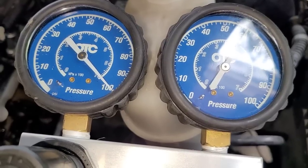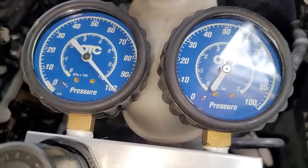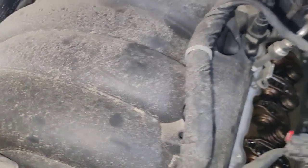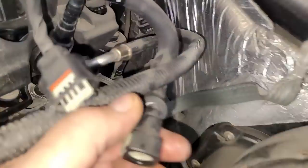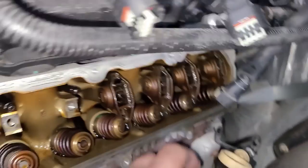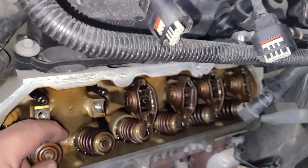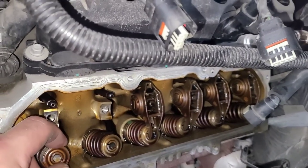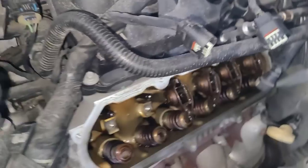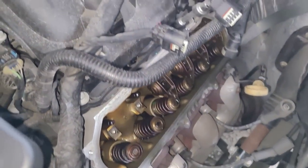Yeah, it bent the valve unfortunately. You can actually hear the air coming through the intake, and some of it's coming through the crankcase — but that's obviously not the main issue. The main issue is it bent the valve, so it looks like we're going to have to pull this head off and replace that valve.